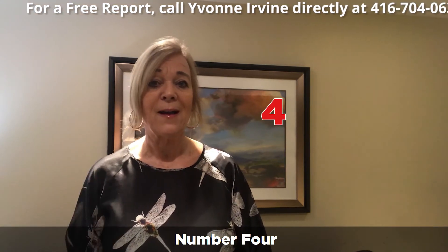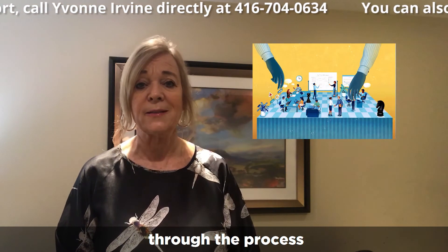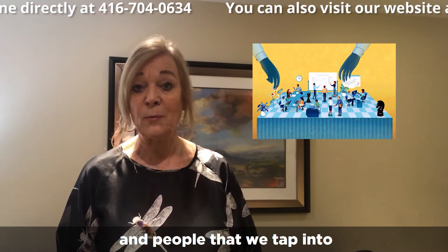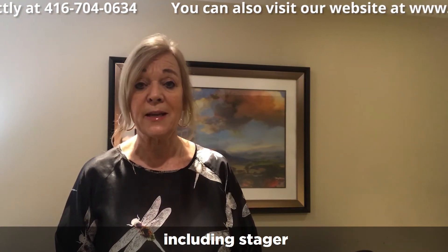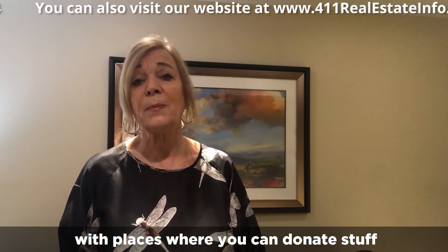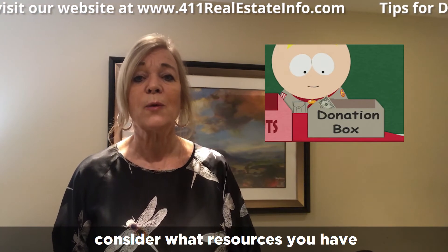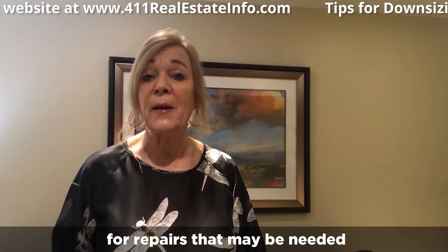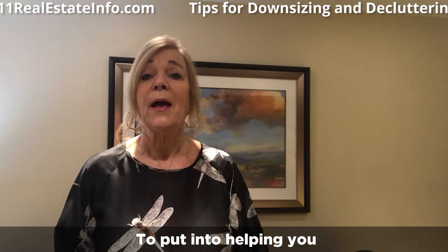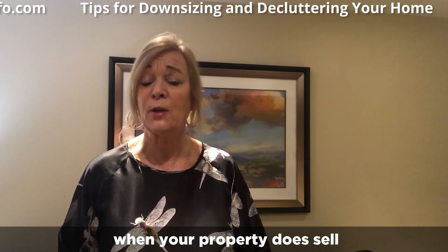Number four: hire a great real estate agent who has a team that can help you through the process. We have all kinds of resources and people we tap into, including stagers and people who can repurpose things and help you find places to donate items — not just to charities. Consider what resources you have for repairs that may be needed and how much money you may need to invest to net more money in your pocket when your property sells.